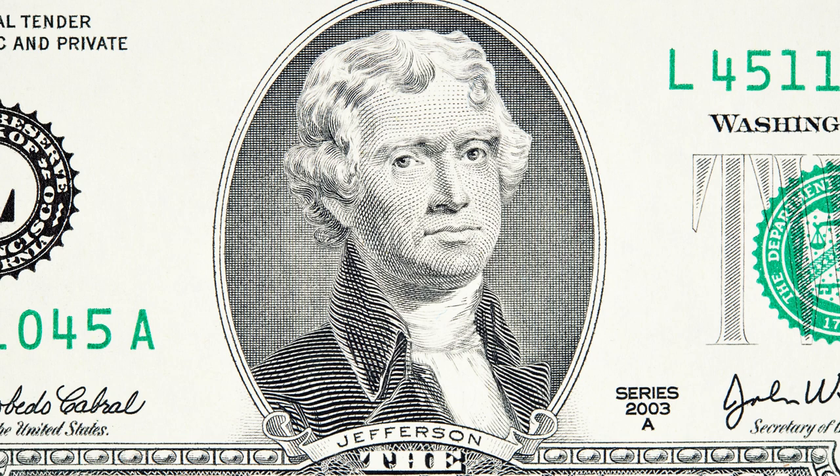Thomas Jefferson was famous — well, for being president — but also for his work in agriculture. He wrote several papers on growing kale.